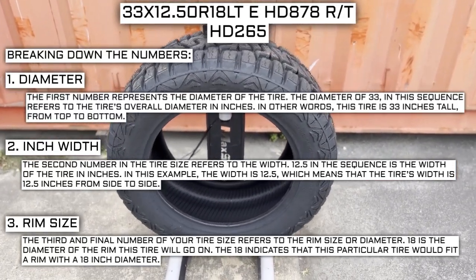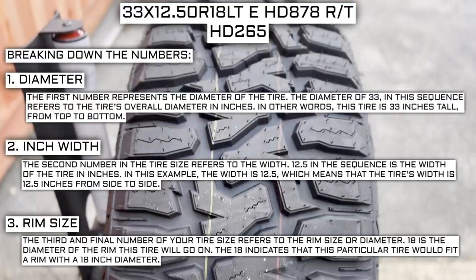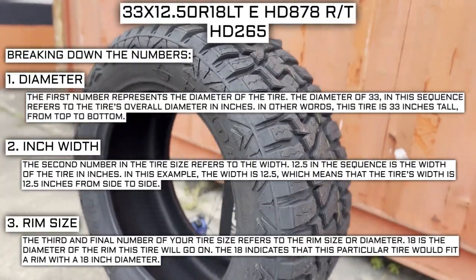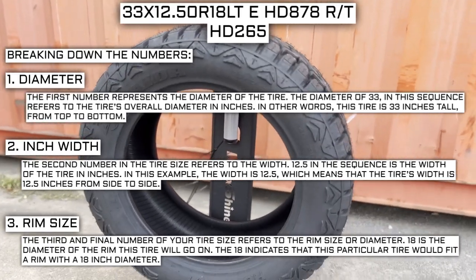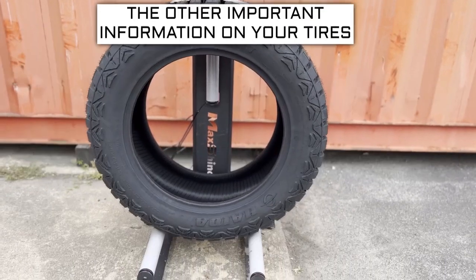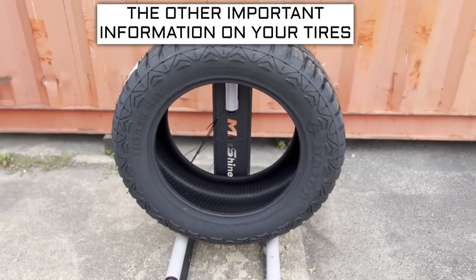For example, if you find a fantastic deal on a set of 265-70R17 tires, you absolutely cannot use them in place of your current 265-70R16 tires, unless you are actually changing the rim size from 16 to 17 as well. Now let's get into the other important info on a tire.